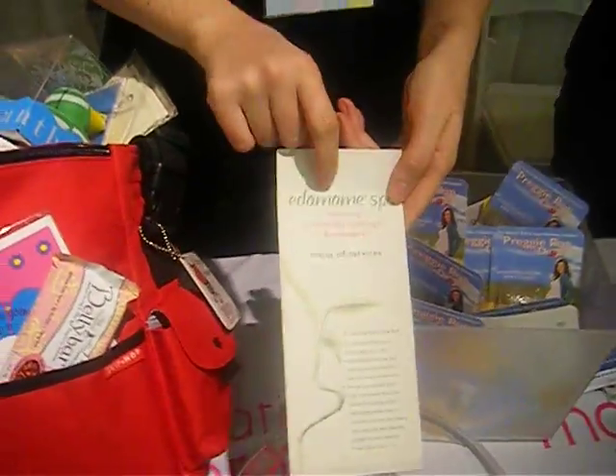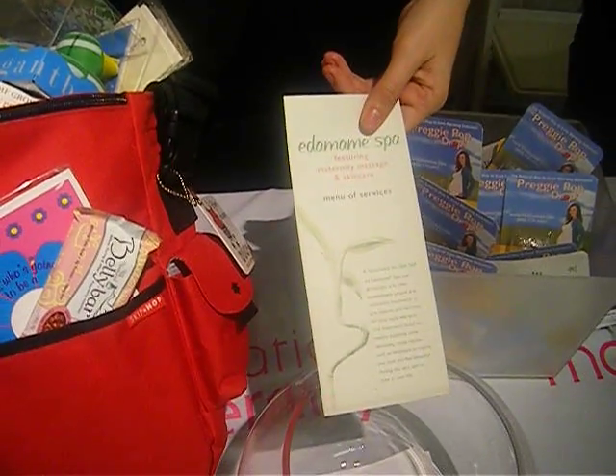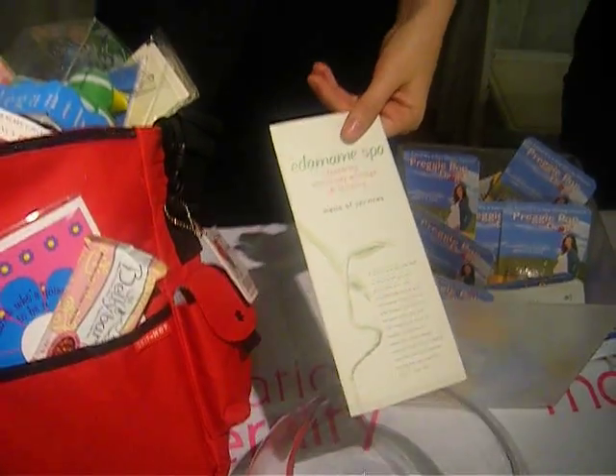Our maternity spa, Edamame, offers maternity facials and massages. The facials are more for the first trimester when your hormones are kind of out of control and you know, a lot of blemishes. The massages are more for the second and third trimester when you're retaining water and getting kind of sore on your legs.